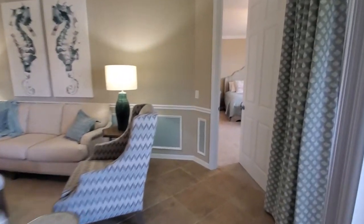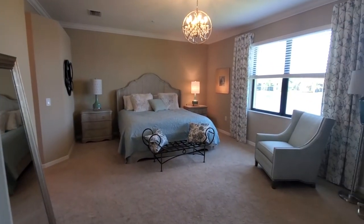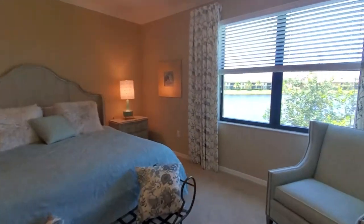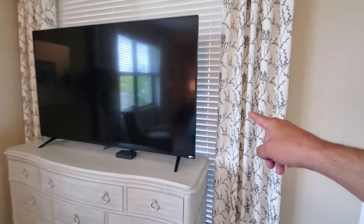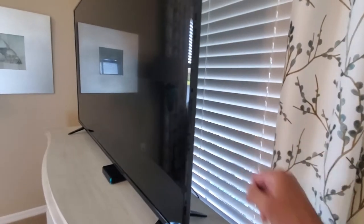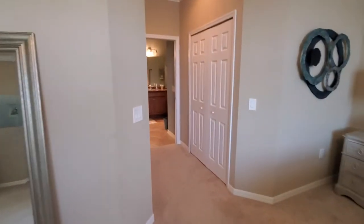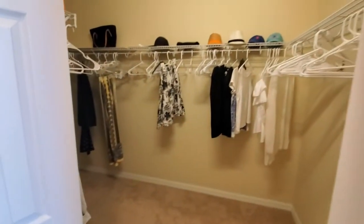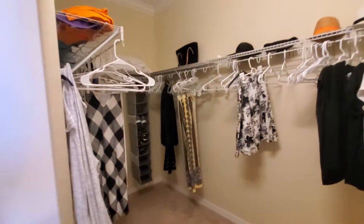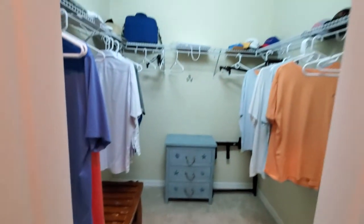Now we're going to take a look at the master. This is a huge master suite — a king size suite with plenty of room for additional furniture. There's a sliding glass door that leads out to your lanai. There are two master bedroom closets, both a very nice size.